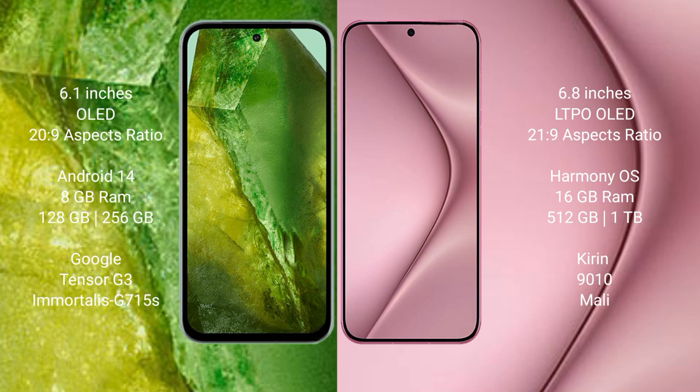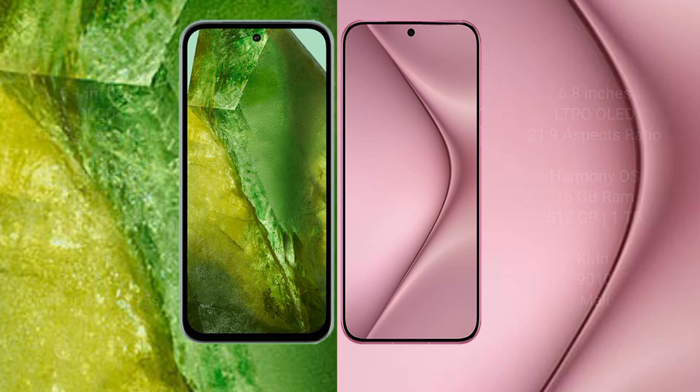The Google Pixel 8a comes with 8GB RAM and 128GB or 256GB internal storage, powered by the Google Tensor G3 processor with the GP G715 GPU. The Huawei Pura 70 Pro Plus comes with 16GB RAM and 256GB or 512GB internal storage, powered by the Kirin 9010 processor with the Mali GPU.